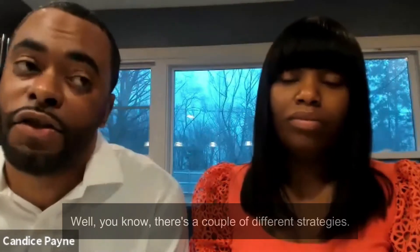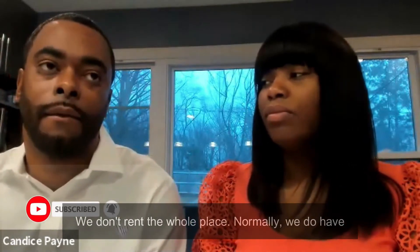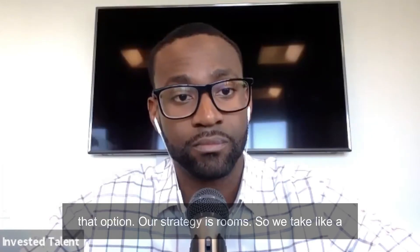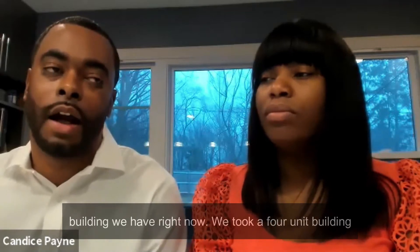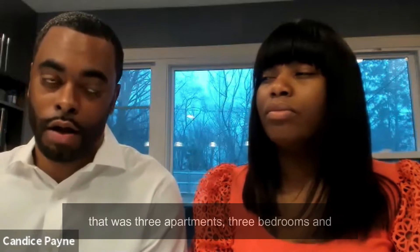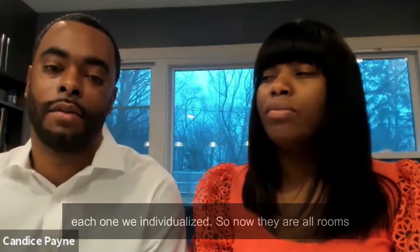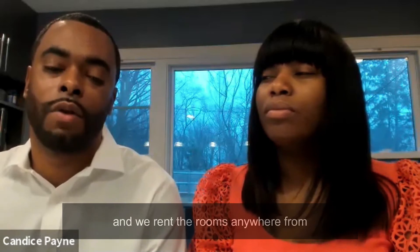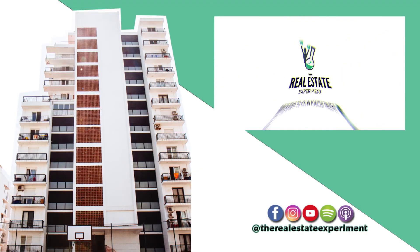There are a couple of different strategies. We don't rent the whole place normally — we do have that option — but our strategy is rooms. We take a building; right now we took a four-unit building that had three-bedroom apartments, and we individualized them so now they're all rooms. We rent the rooms anywhere from $135 to $225 a night.